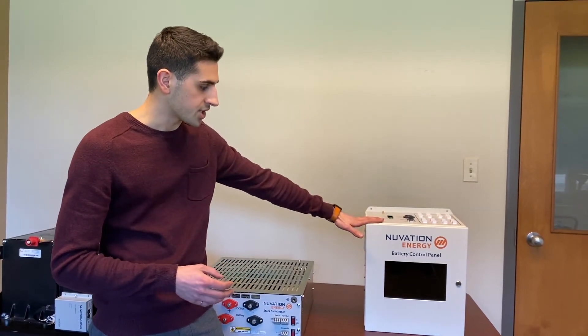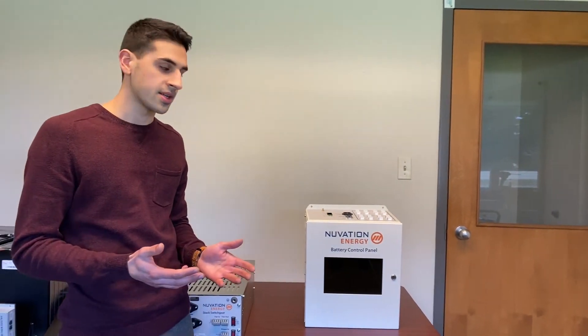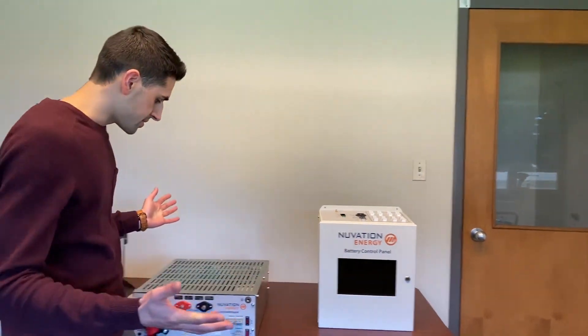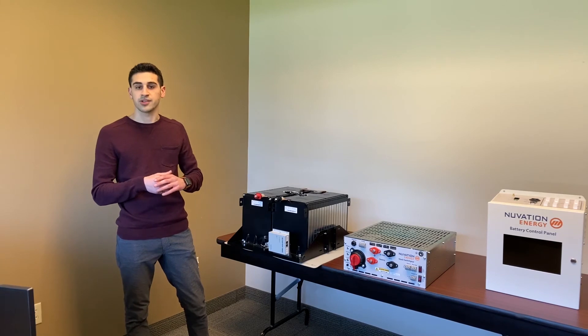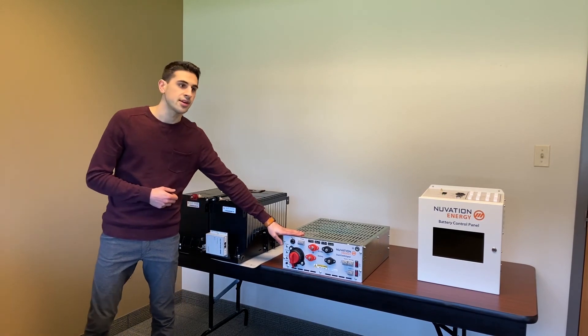We can also offer additional functionality such as energy controllers and custom algorithms for customers looking for that, and in that case we have a similar form factor but we call it the Nuvation Controller EMS. All of our products can handle up to 1250 volts DC as well as up to 36 battery stacks in parallel. We currently have UL 1973 recognition on our battery management system modules and are in the process of getting the same for our stack switchgear. We also offer engineering services to customers looking for support during their integration and installations.